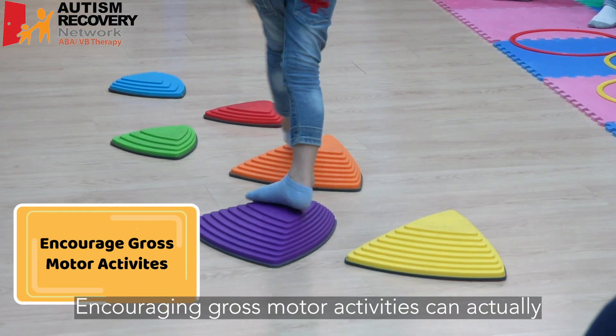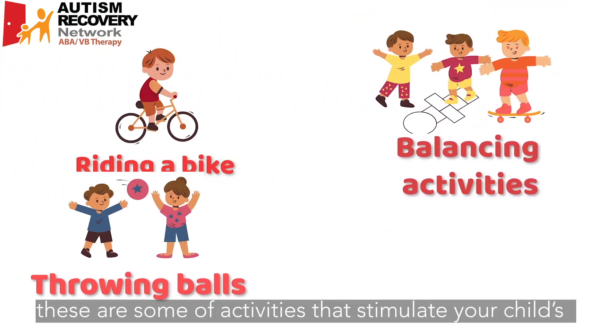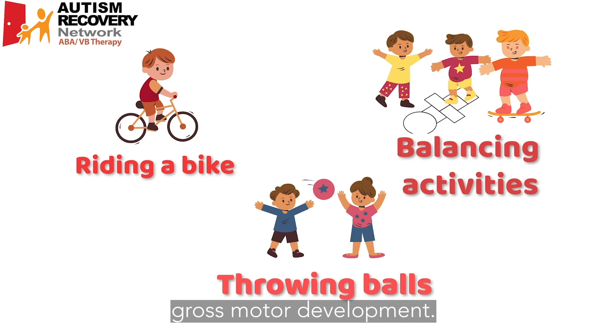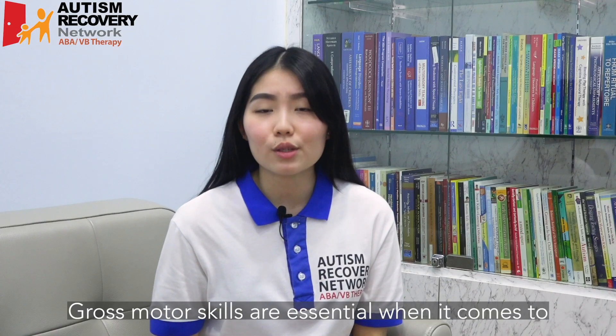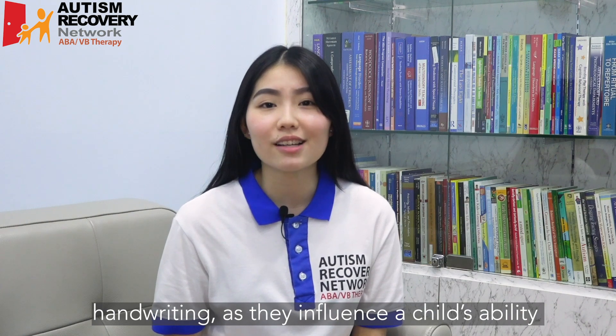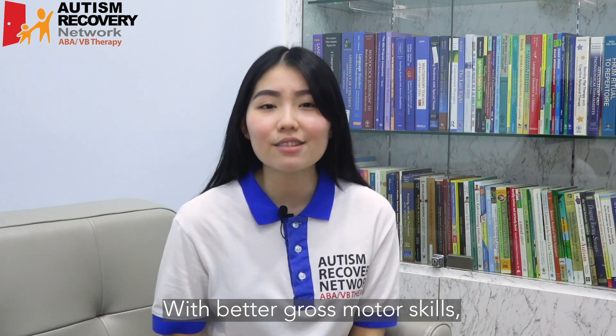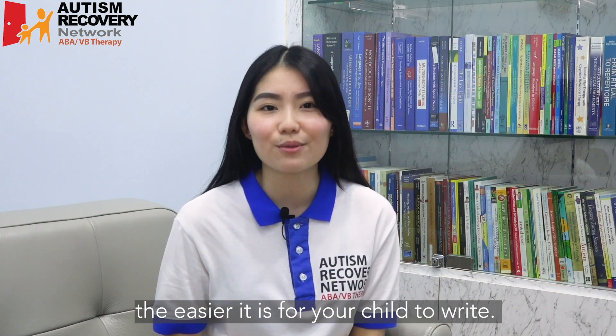Encouraging gross motor activities can actually help your child with their handwriting. As shown on the screen, these are some activities that stimulate your child's gross motor development. Gross motor skills are essential when it comes to handwriting, as they influence a child's ability to write well and focus better in class. With better gross motor skills, the easier it is for your child to write.